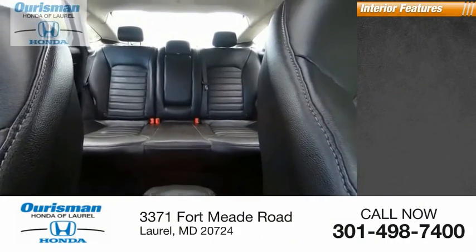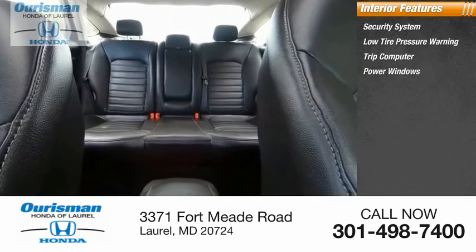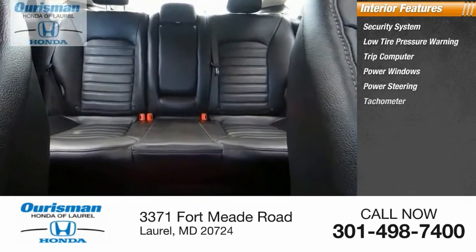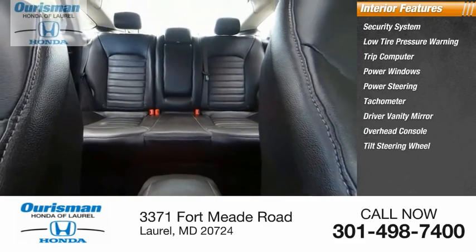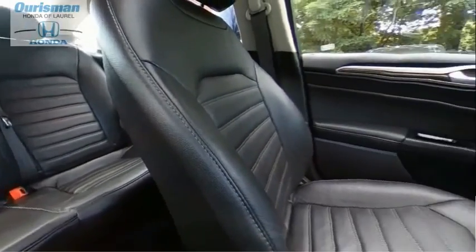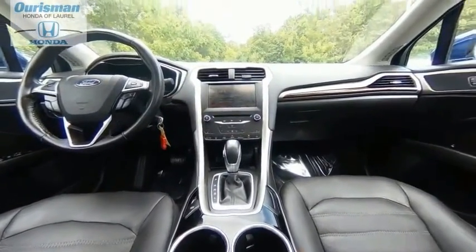Inside you'll find a security system, low tire pressure warning, trip computer, power windows, power steering, tachometer, driver vanity mirror, overhead console, tilt steering wheel, and panic alarm. A vehicle like this doesn't come along every day. Come in and get it before someone else does.